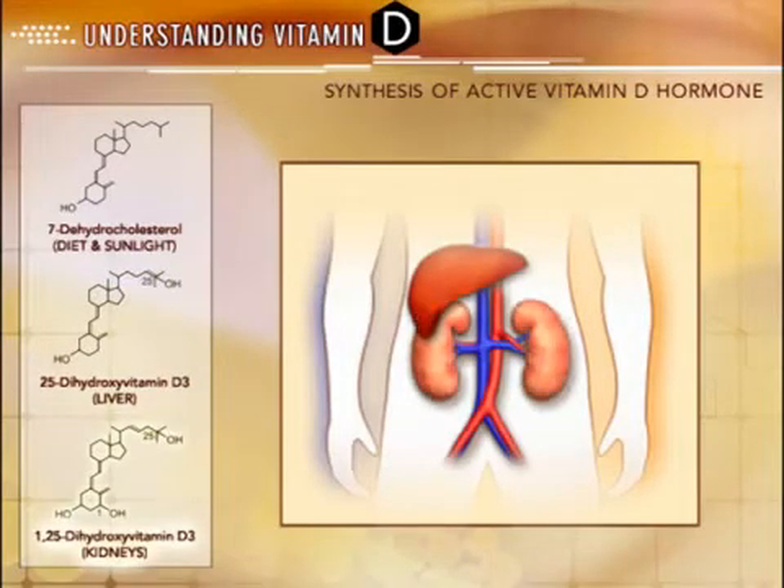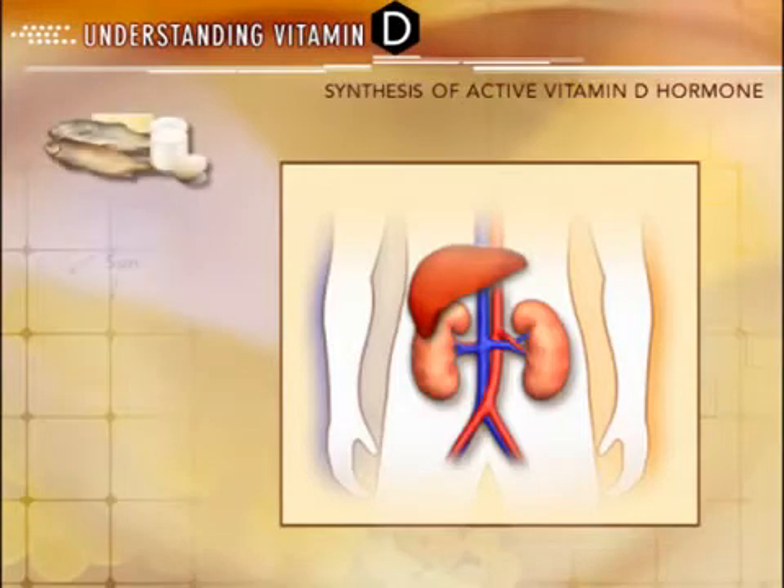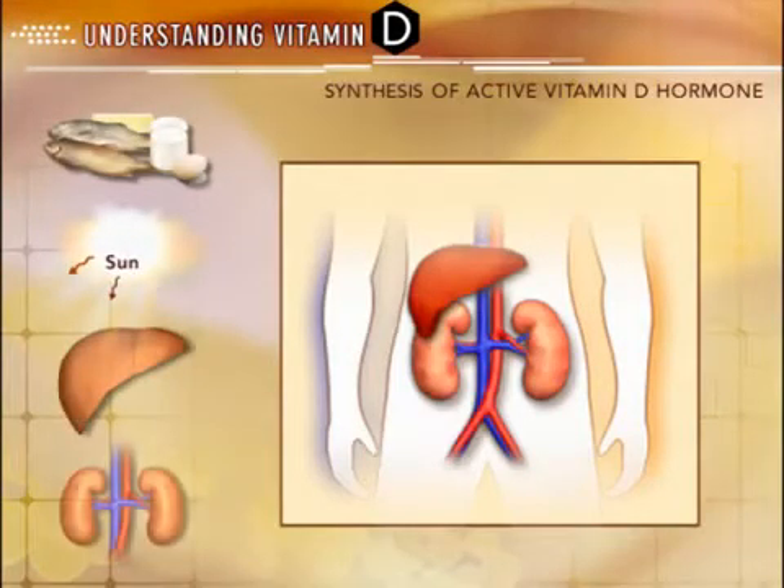The final result is the most biologically active 1,25-dihydroxyvitamin D3. Any break in this activation process, such as inadequate oral intake, inadequate sunlight, liver disease, or kidney disease, can lead to active vitamin D deficiency. Patients with chronic kidney disease have a decreased ability to complete the final activation process and, as a result, are at increased risk for active D deficiency.